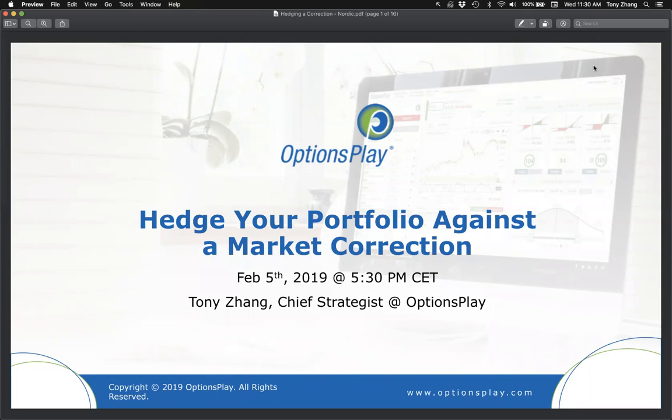Good evening and welcome back everyone to our options education webinar series. My name is Tony Zhang, I'm the chief strategist here at OptionsPlay, and today we're going to talk about a topic that probably is not at the top of your mind: hedging your portfolio against market correction, especially as markets make all-time highs. Hedging is something you should think about as preparation — you don't want to be scrambling when markets are selling off.